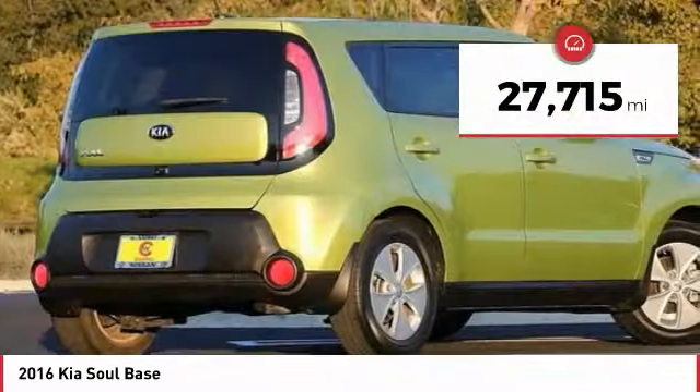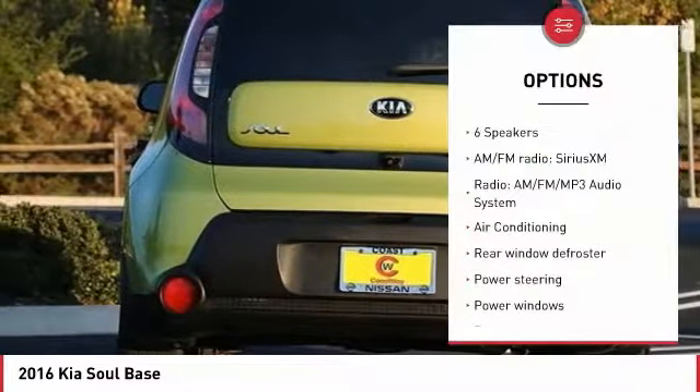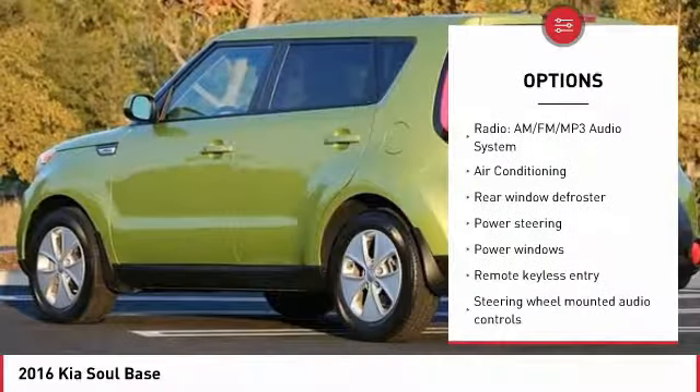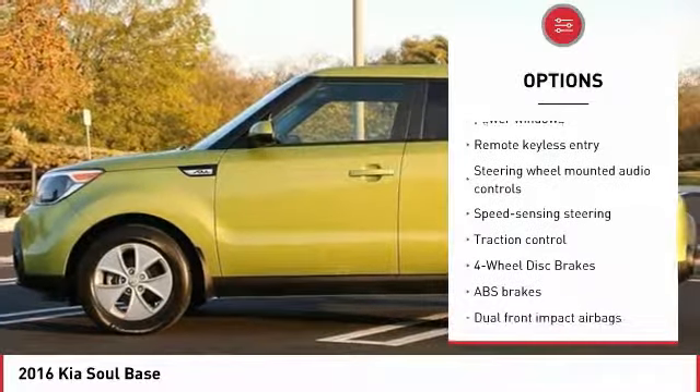This vehicle has less than 30,000 miles. Here are some of this vehicle's great options: traction control, dual airbags, air conditioning, power steering, alloy wheels, and four-wheel disc brakes.